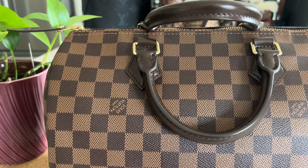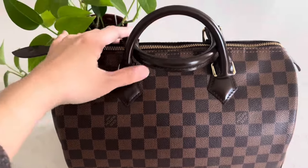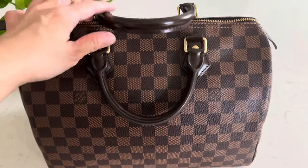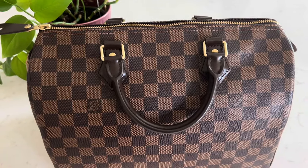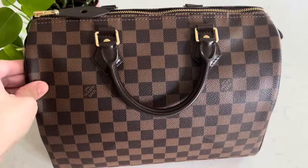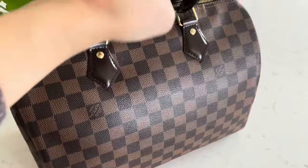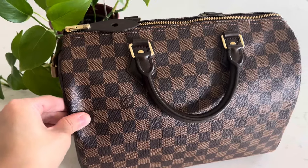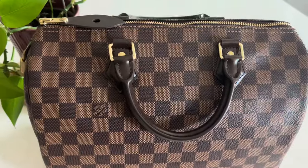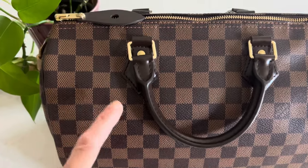My next one is my ever-faithful Speedy 30 in the Damier Ebene print. You can never go wrong with this print — it's like an indestructible canvas with treated leather, so it's really good for winter, especially if it's snowing hard or raining. It does fit a lot, and I use a purse organizer with this. The Damier Ebene was the original print of Louis Vuitton. The chocolate brown checkered print is so classy and matches every outfit, especially with thick winter coats.